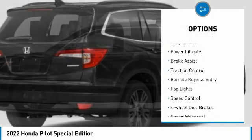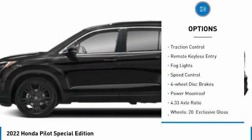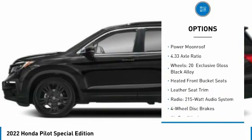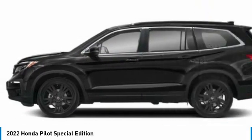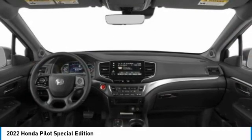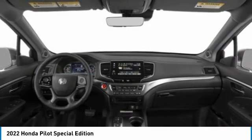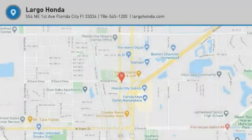Electronic stability control, alloy wheels, power lift gate, brake assist, traction control, remote keyless entry, fog lights, speed control, four-wheel disc brakes, power moonroof. This beauty is sure to make you the talk of the neighborhood, so call or drop in for a test drive today.